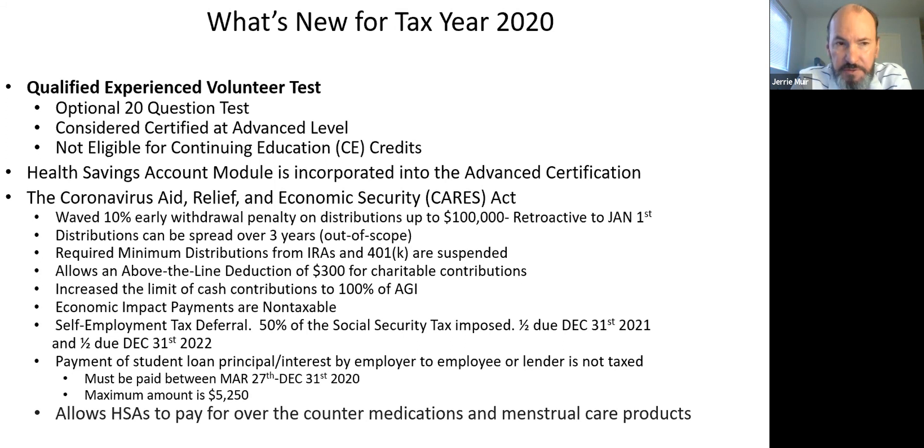Also new this year: the health savings account certification, which had been separate, is now incorporated into the advanced certification. In about a week or so, when you open up the 2020 tax year module, you won't see a separate health savings account test. Let's look at some of the CARES Act — Corona Aid, Relief, and Economic Security — provisions. You'll see those tax provisions sprinkled throughout Publication 4012.